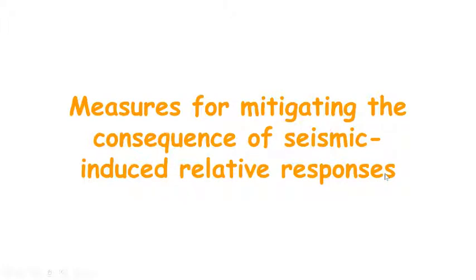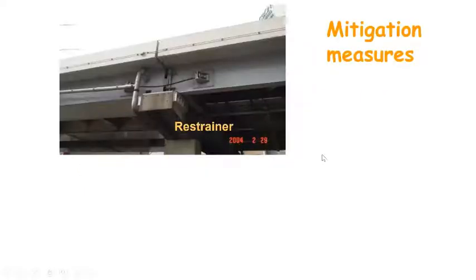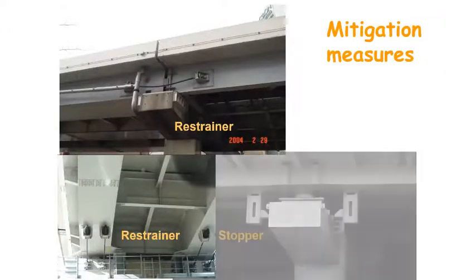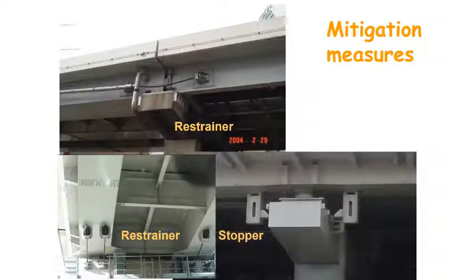To mitigate damage due to large relative movement between adjacent bridge structures, several measures have been developed. We can see here that bridge restrainers are used in a flyover in Tokyo city, and a similar but different type of bridge restrainer is also used. Here, in Kansai airport in Osaka, stoppers are used. However, most of these measures are only for preventing bridge collapse and not for avoiding pounding damage.